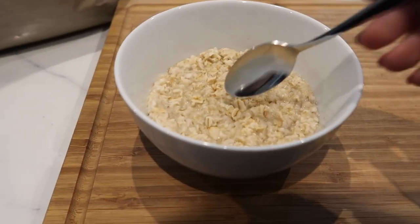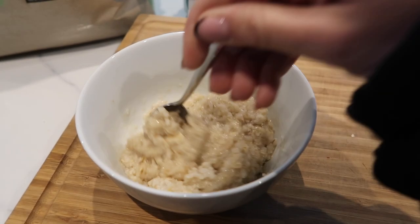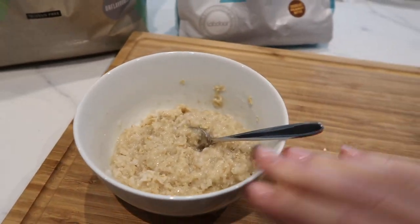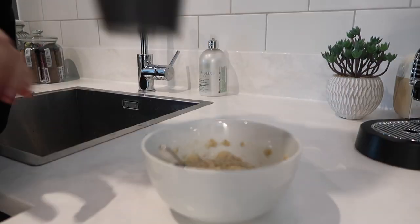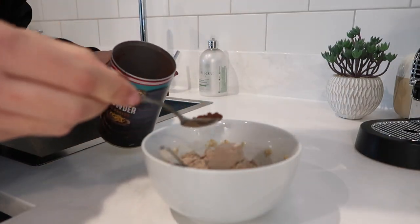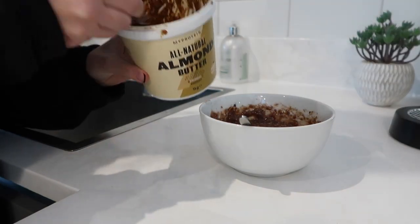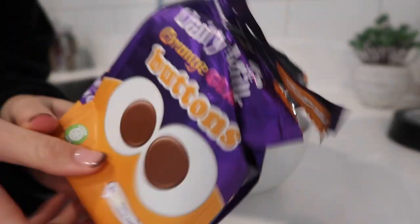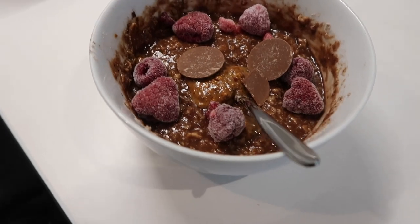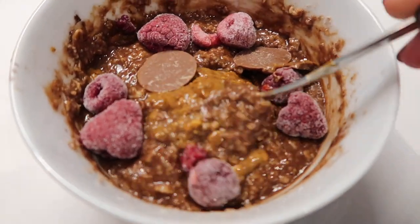I've just taken my oats out the microwave — they look a little bit thick, so I'm going to add some extra water, but just a smidge. You don't want it too runny, and obviously because they're hot, they're going to keep cooking for a little while. There we go — there's my hot protein oats. It looks not that great, but trust me, this is literally the best thing ever. So chocolatey and rich.